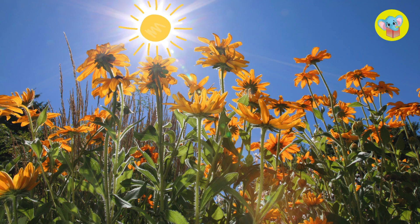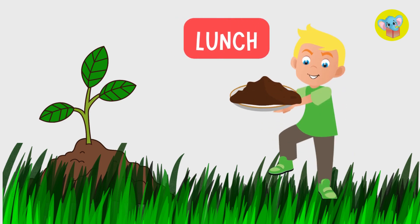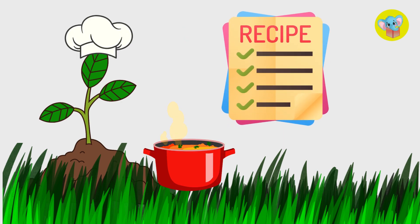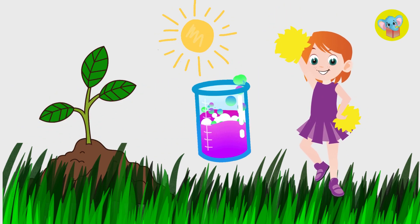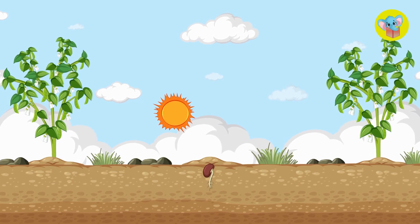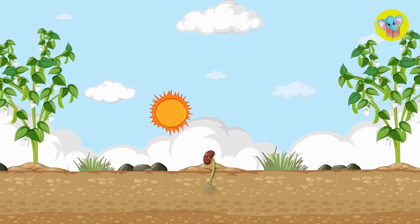Plants need sunlight to grow, but they don't eat dirt like some people might think. Instead, they make their own food in a really cool way. This is where sunlight becomes super important — get ready for some plant science. Once the plant shoot breaks through the ground and the leaves open up, it's ready for photosynthesis.